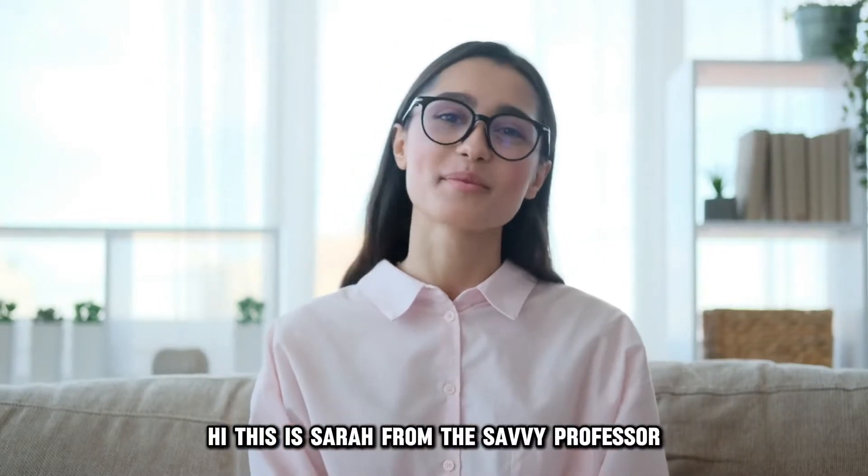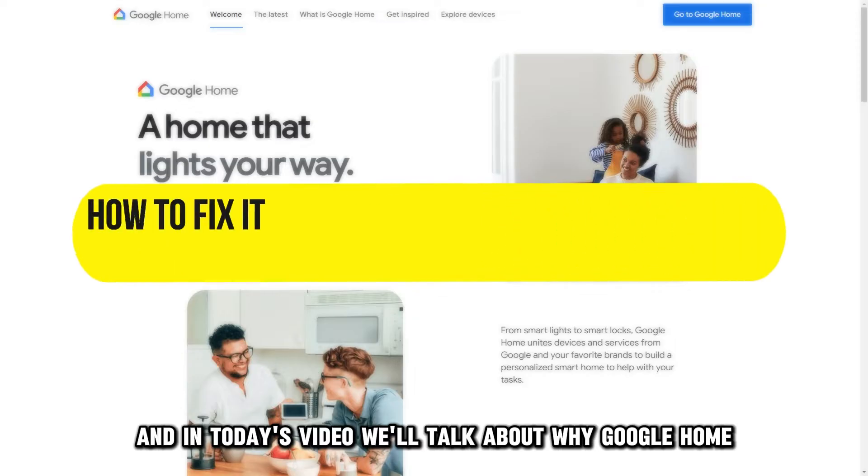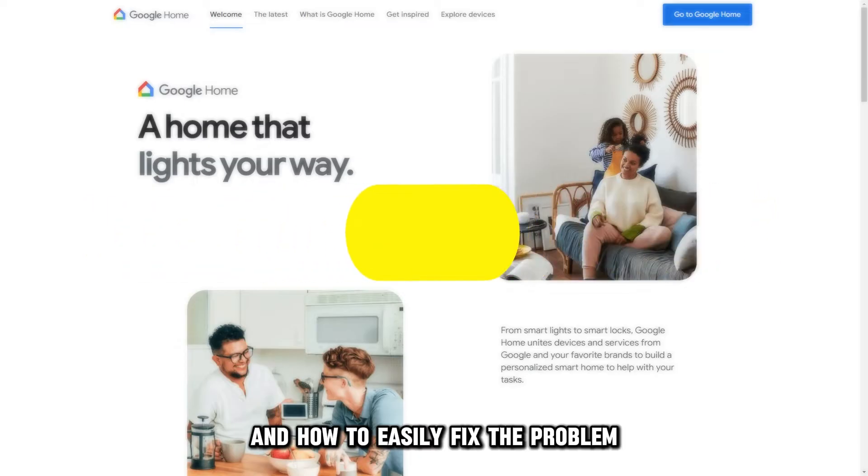Hi, this is Sarah from The Savvy Professor, and in today's video, we'll talk about why Google Home can't find your Chromecast and how to easily fix the problem.